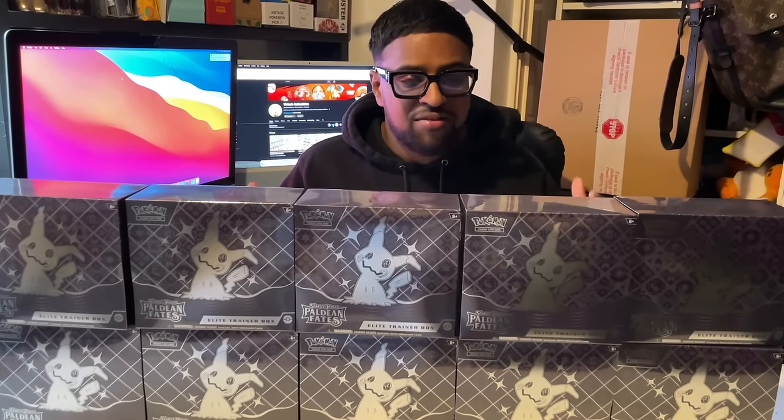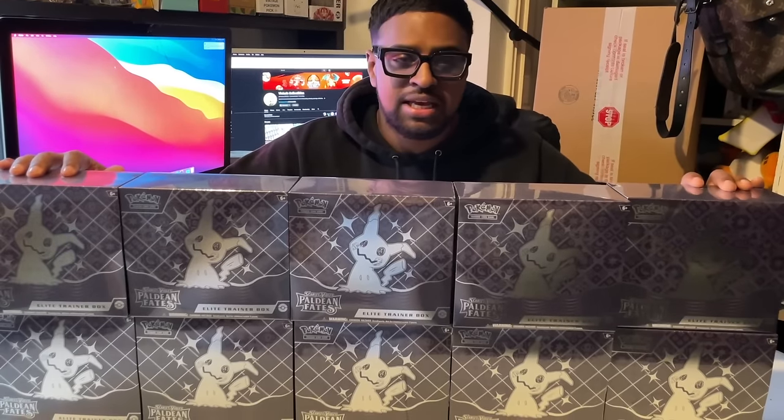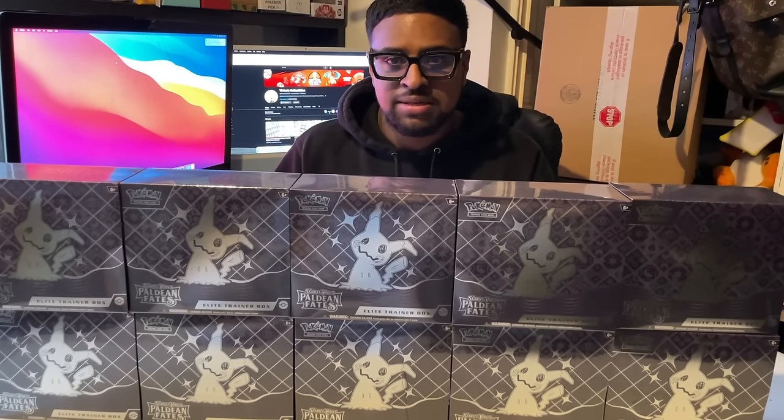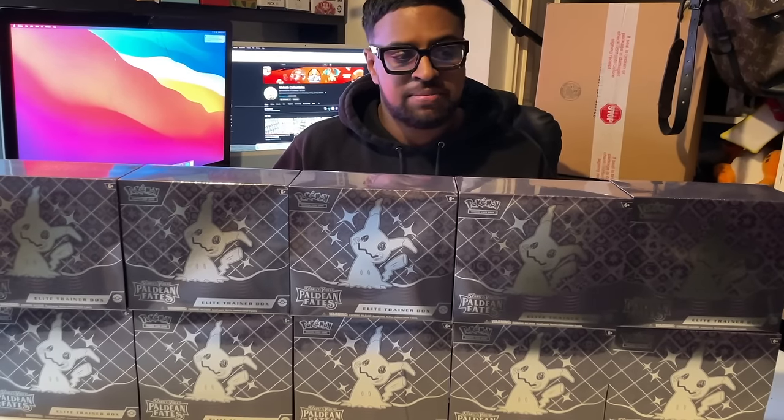In today's video we have Paldean Fates, the brand new shiny set. We have 10 ETBs here, which means a full case. From 90 booster packs across 10 ETBs, we're going to see what the pull rates are from these ETBs.